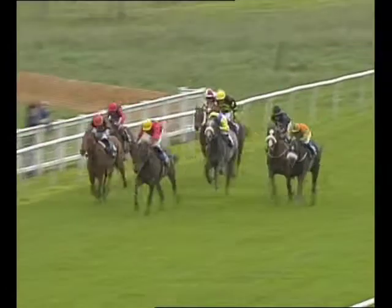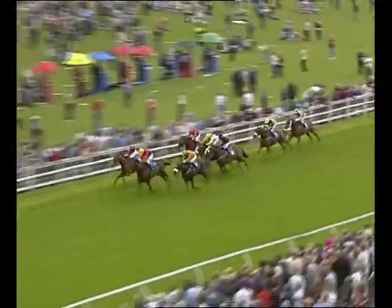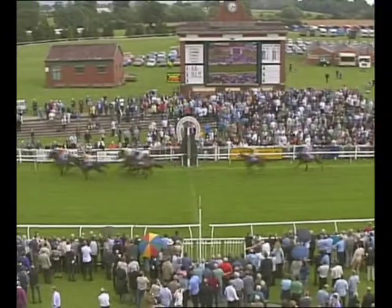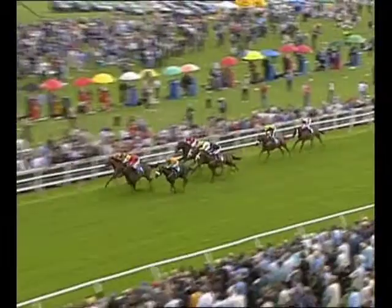Now they race out of the dip — a furlong to go! One down the outside, towards the inside is the four. Late on the scene, here comes the five. Well inside the final furlong — one all out against the far side rail, the four on the outside of five. It's one and four! That's close — it's a photo between one and four!